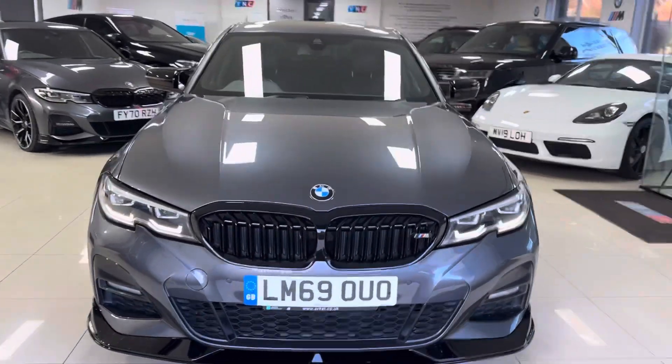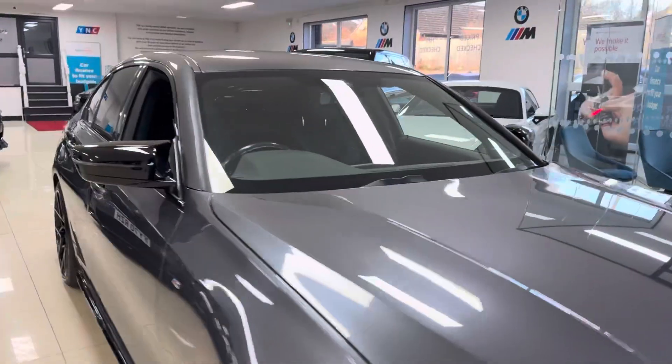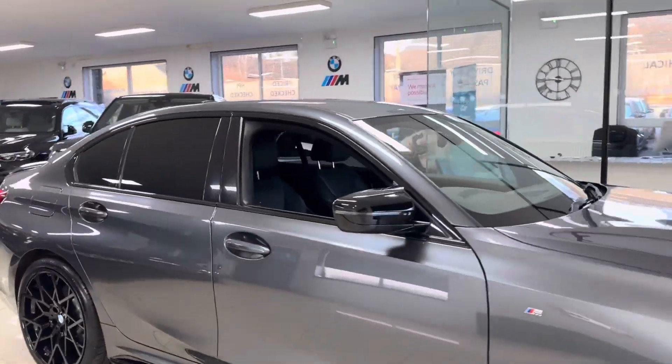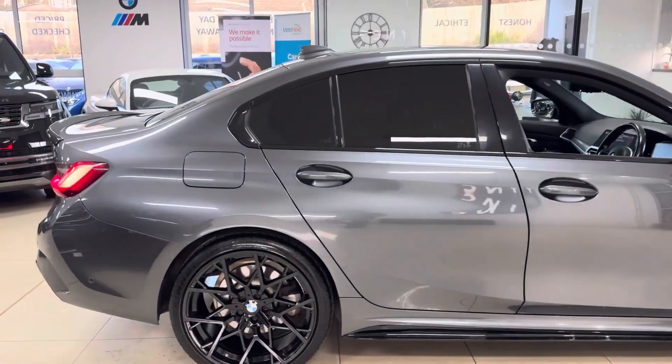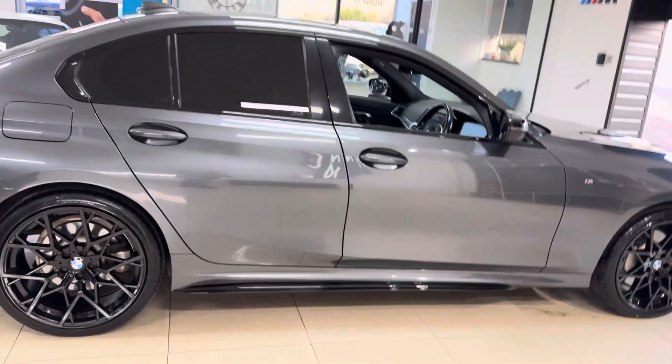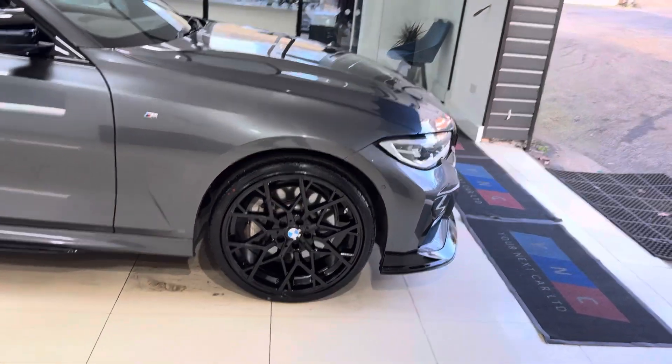Hi and welcome everyone to the walk-around video here at Eonyx Car, the 2019 G20 330e M Sport, presented in mineral grey. It features the M Sport body enhancement kit alongside some nice features and options. If you want to know a little bit more about the car, you're more than welcome to click the links available down below in the description box.